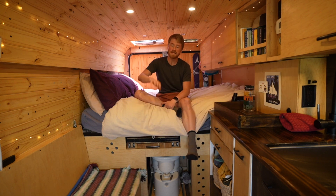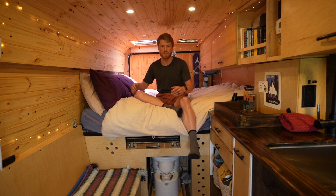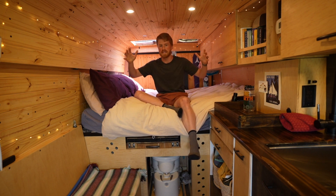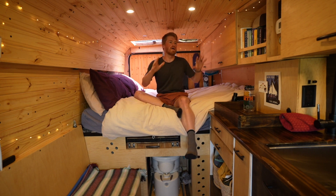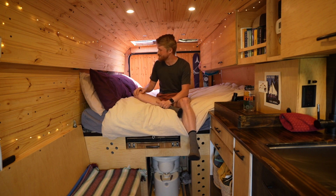We didn't put any overhead cabinets on the passenger side of the van — partly because we wanted headspace, but also because we really liked the open feeling caused by only having cabinets on one side. Even when you're standing up it feels like you've got a lot of space to move around in.